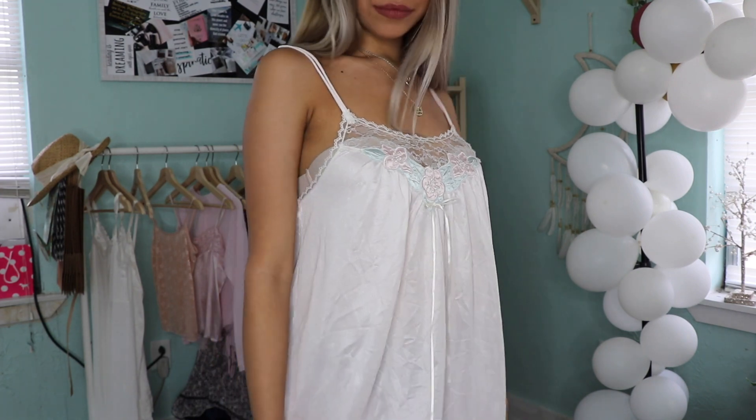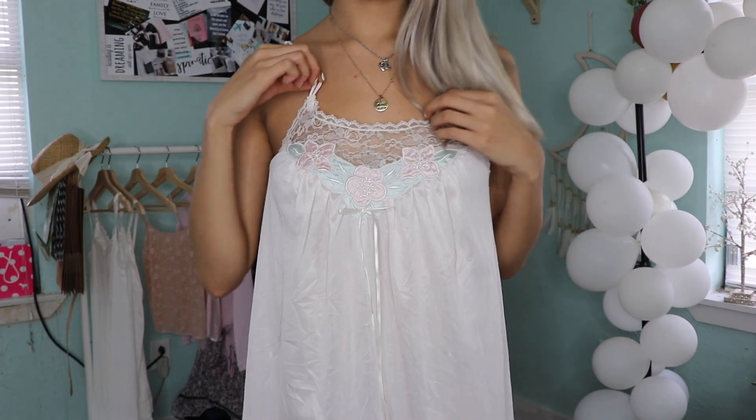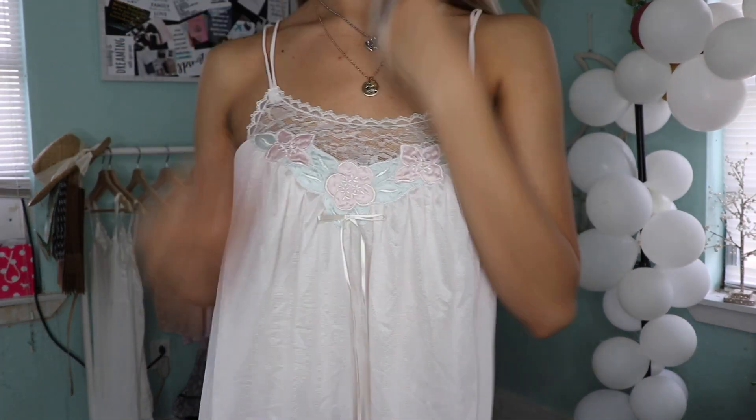So this is a dress — it's like a vintage nightgown. It's a fabric that reminds me of like a crystal organza. Such a romantic, classic sleep dress. I'm in love with this one.